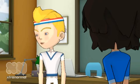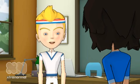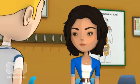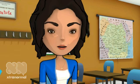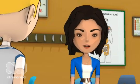Hey boys and girls from 4th grade. My name is Tim. I have a question — do you like science? What if I told you that today we're going to learn about how some of your body organ systems work? Would that change that no answer to a yes answer?